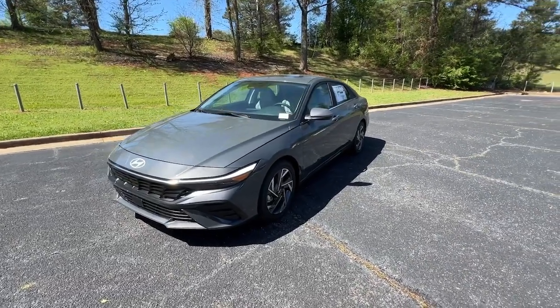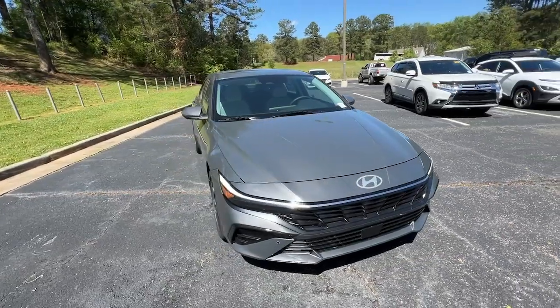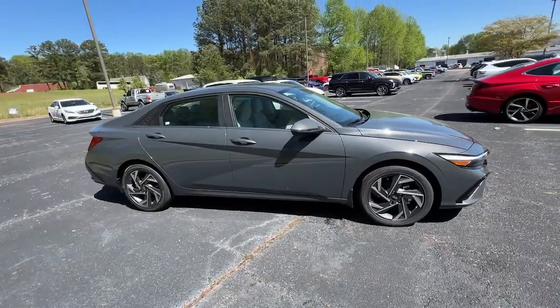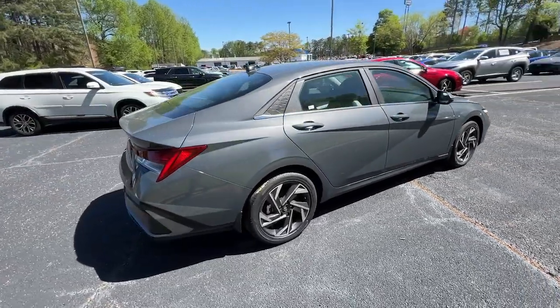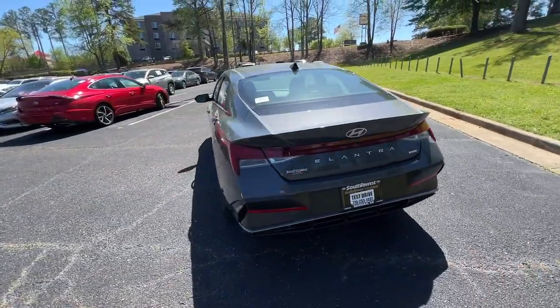Get a feel for the 2024 Hyundai Elantra Hybrid. Here's a good-looking Elantra Hybrid that offers feel-good fuel efficiency, standard driver-assist safety features, user-friendly touchscreen infotainment, and a spacious, comfortable interior that transports you to your destination in crisp, modern style.